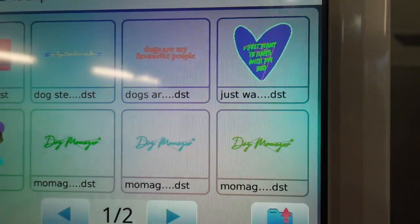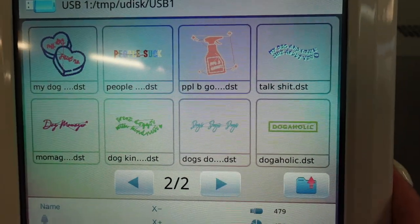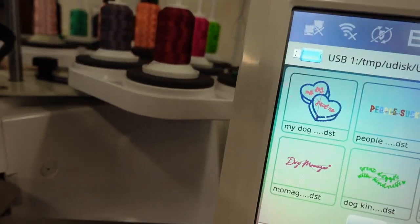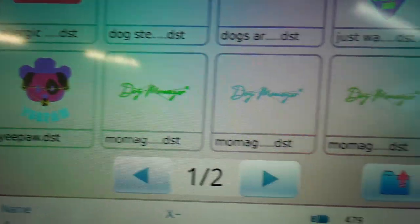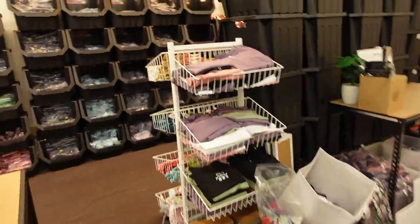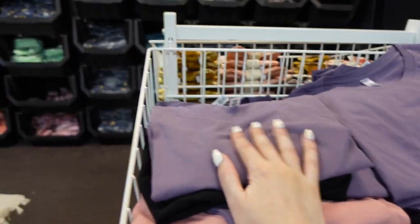I'm about to try and use it for the first time. I put my designs on a USB and they're all showing up on the machine - that's a really good sign. Obviously the colors on screen don't perfectly match the thread colors but they're all on there, so it's looking promising. I just have to make sure I do the right colors. I'm going to try a dog design to begin with - something simple on these crop t-shirts.